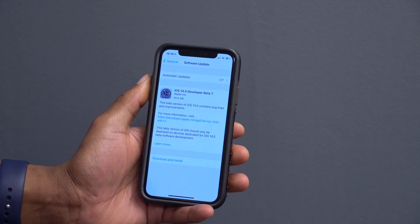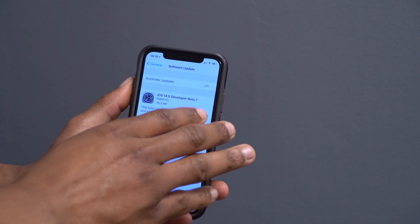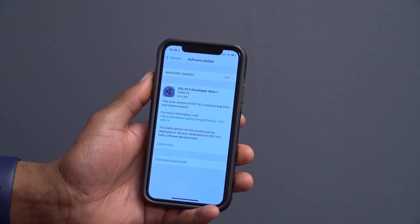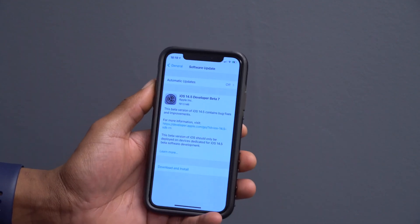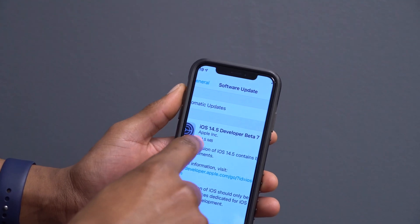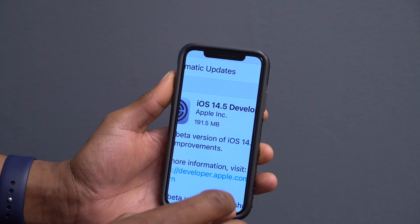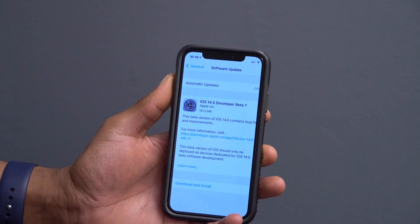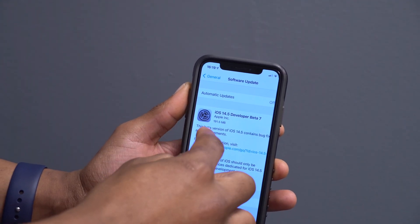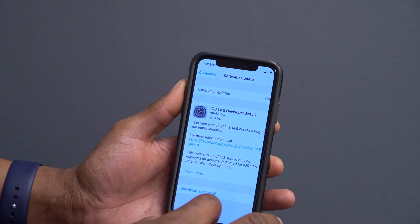Welcome back. Apple has just released iOS 14.5 Developer Beta 7 — and don't mind the developer label, as this update is also available to public beta testers. Regardless of the profile you have, you can update if you have a supported iPhone device. For me on my iPhone X, iOS 14.5 Beta 7 came in at 191.5 megabytes, updating from Beta 6 — so expect close to but under 200 megabytes for that same upgrade path.